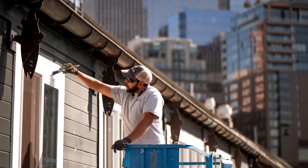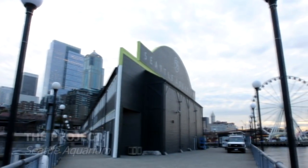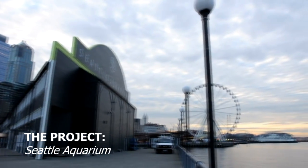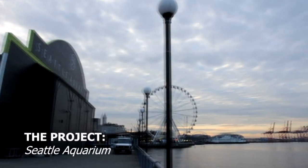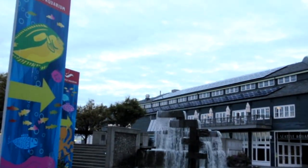We're here today painting the Seattle Aquarium. We lucked out with a nice sunny day. The Seattle Aquarium is about a hundred year old building. It is a historic landmark in Seattle, and there's a lot of considerations that had to be made when we did the prep work for the project.